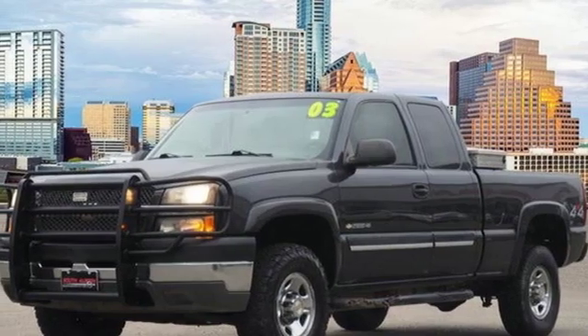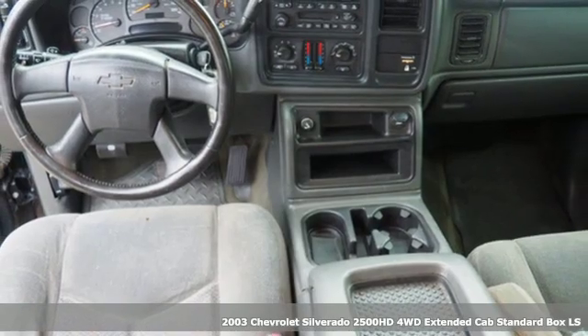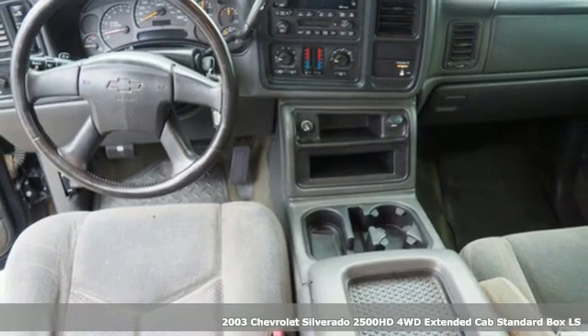It's a 2003 Chevrolet Silverado 2500 HD. In a Chevy, the journey matters more than the destination.